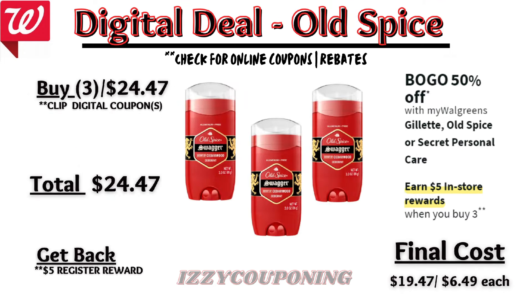Old Spice deodorants will be on sale, buy one get one 50% off, and on promotion when you buy three, you get a $5 registry award. We'll need to check back on Sunday for any digital coupons available. So without coupons, you'll pay $24.47 out of pocket, but get back a $5 registry award from the promotion. That makes the final cost $19.47 or $6.49 each.